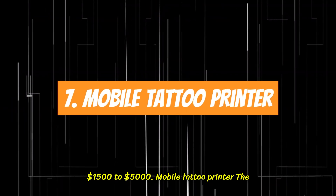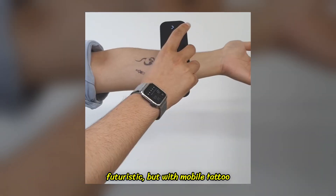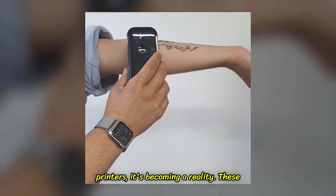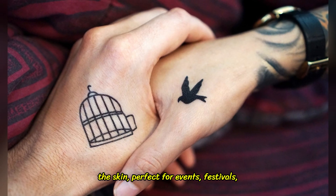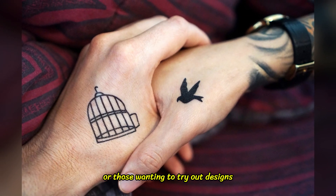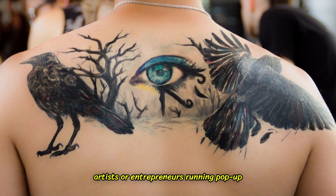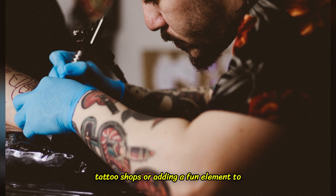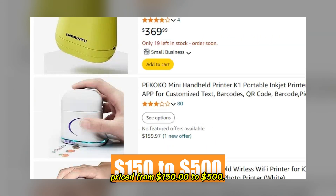7. Mobile Tattoo Printer. The idea of getting a tattoo instantly sounds futuristic, but with mobile tattoo printers, it's becoming a reality. These handheld devices print temporary, intricate tattoo designs directly onto the skin — perfect for events, festivals, or those wanting to try out designs before committing to permanent ink. For artists or entrepreneurs running pop-up tattoo shops or adding a fun element to their business, this is a great addition. Priced from $150 to $500.